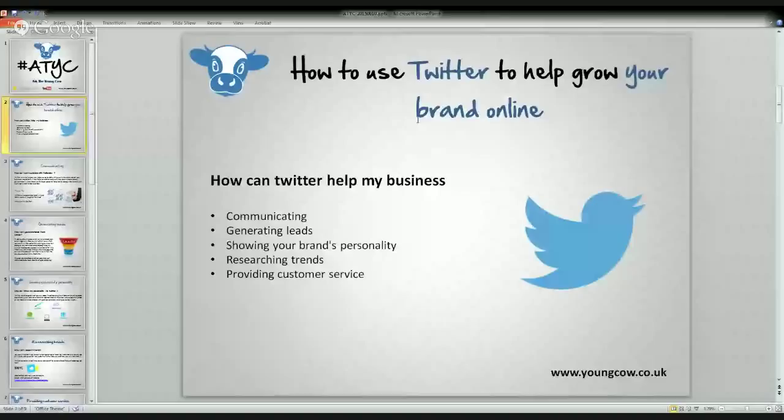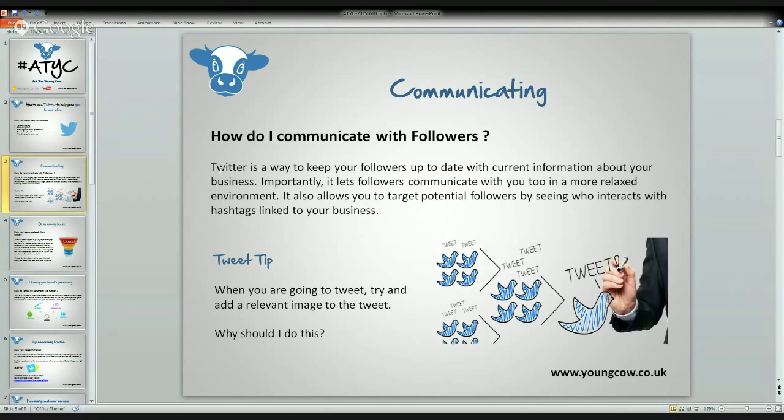Here is how to use Twitter to help grow your brand online. What we're looking at today is using Twitter in terms of communicating, generating leads, showing your brand's personality, researching trends, and providing customer service. Now I'd like to hand over to Jack so he can teach us about communicating on Twitter.